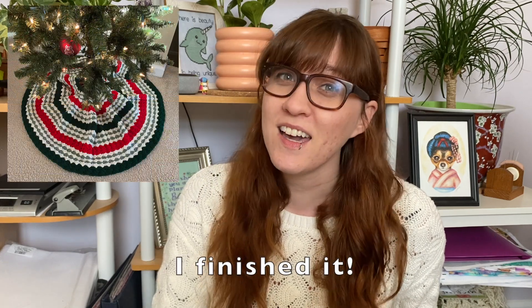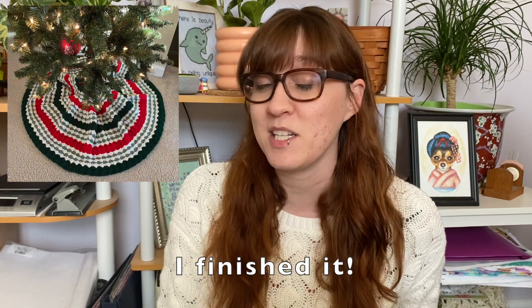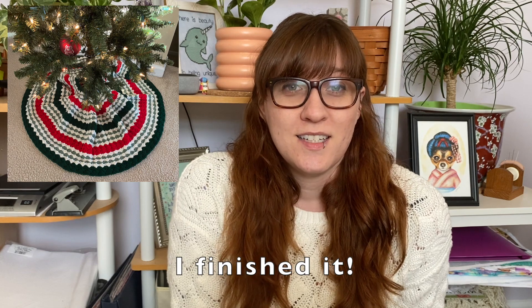I get about two to four rows done a night on that, so I really think I can finish it maybe tonight, maybe tomorrow. Here's hoping.